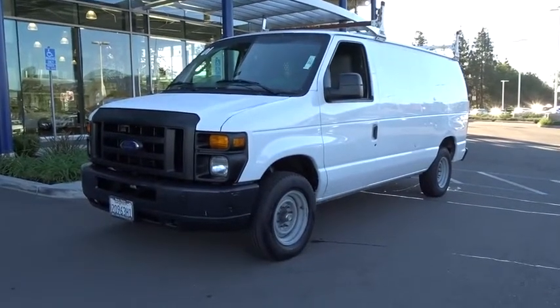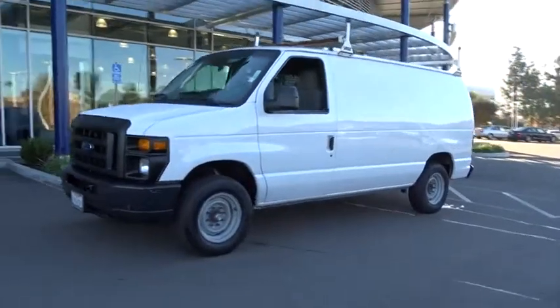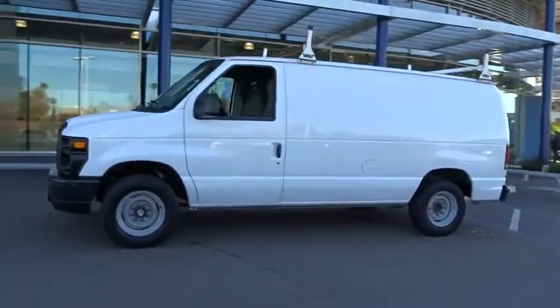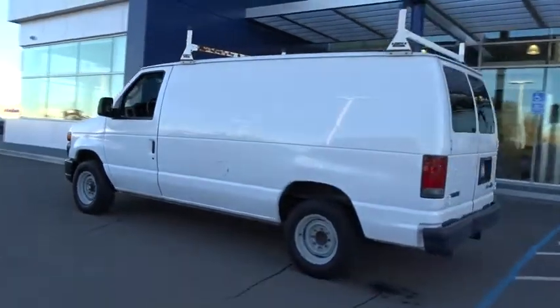The 2010 Ford Econoline. The Ford Econoline is a great work vehicle with plenty of room for any type of tool on the planet. You won't go wrong with the Econoline. Here are some of this vehicle's great options.